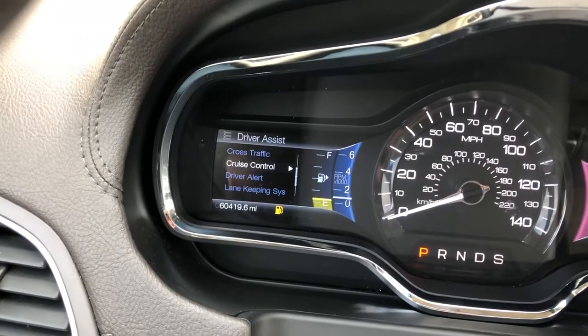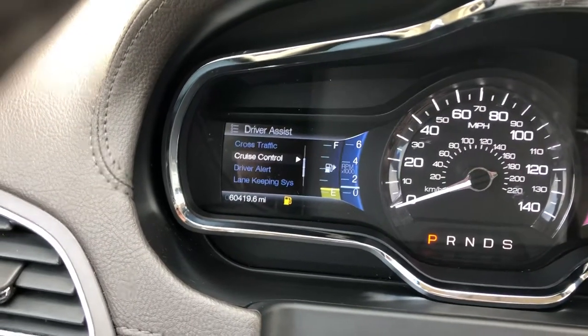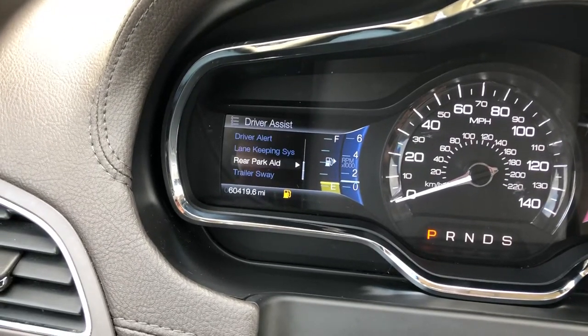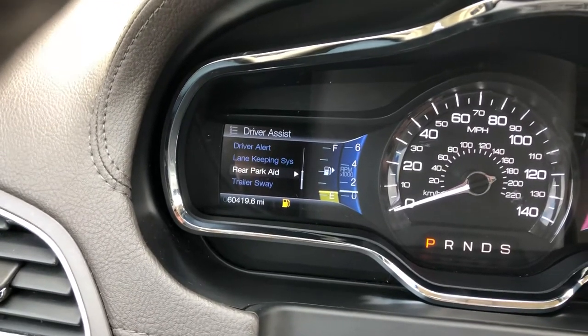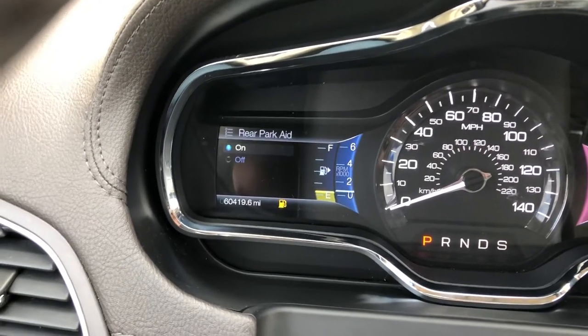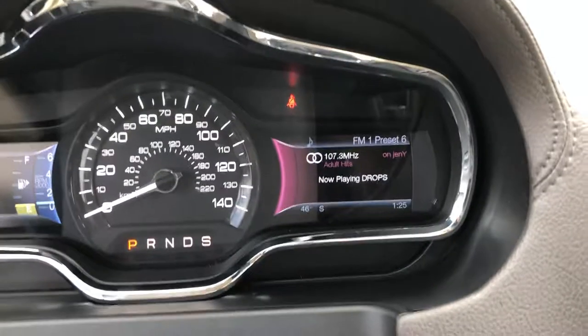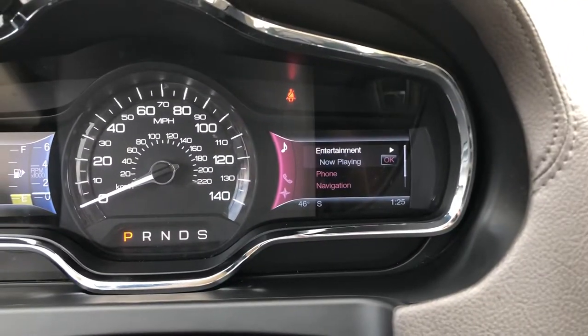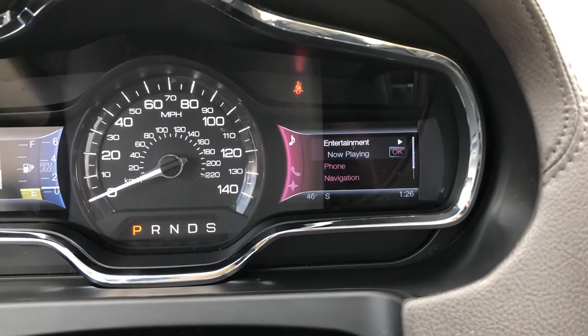That lane-keeping feature can be turned off in here. There's also cross traffic alert, which alerts you if somebody's coming from the side that you can't see as you're backing up. This vehicle is loaded with great features — it will even parallel park itself. Over here we have another four-way controller that allows you to control the radio, phone, navigation, and more.